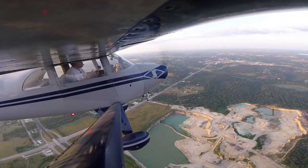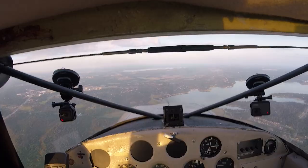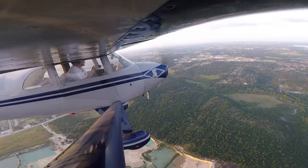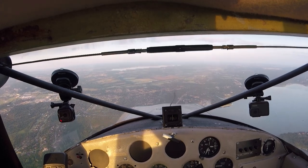ATC has two radars. They have the primary, which picks up the actual metallic object flying through the air. And then they have the secondary radar, which sends the signal to the transponder. When you see that reply light, what that is is the secondary radar interrogating the transponder. If ATC isn't too busy and they have time, they can still identify you with the primary target. So right now on the scope, all they would see is the metallic object of the airframe on their primary radar scope — they wouldn't see a number.